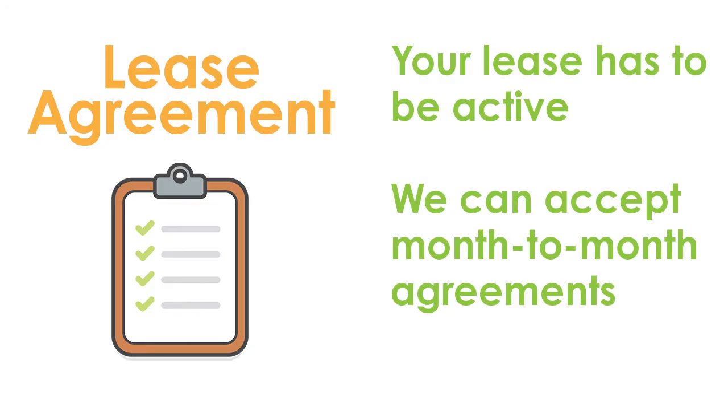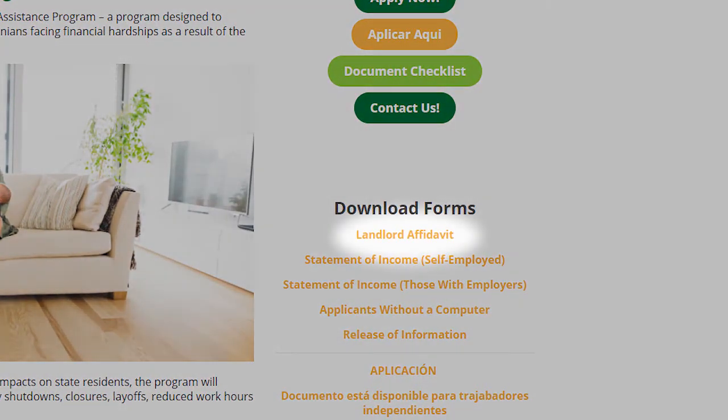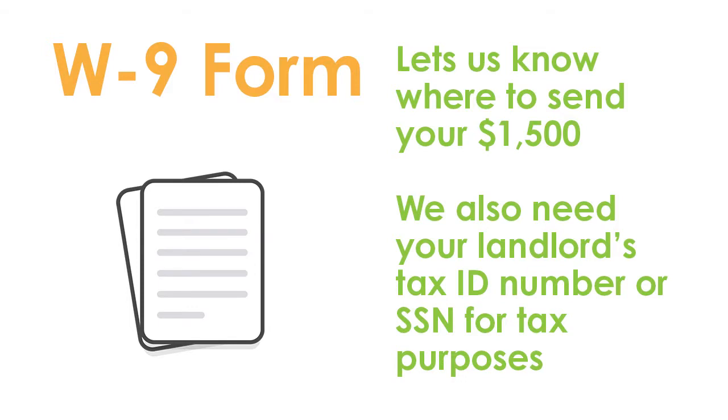Your lease has to be active, but we can accept a lease that has a month-to-month clause. You will also need a landlord affidavit and W-9. This form is available for download on our website. The landlord affidavit says that you are renting from your landlord and the amount of money in rent that you owe. Along with the landlord affidavit, we will need a W-9 form from your landlord. A W-9 is a form that helps us know where to send the $1,500 and your landlord's tax ID number or social security number for tax purposes.